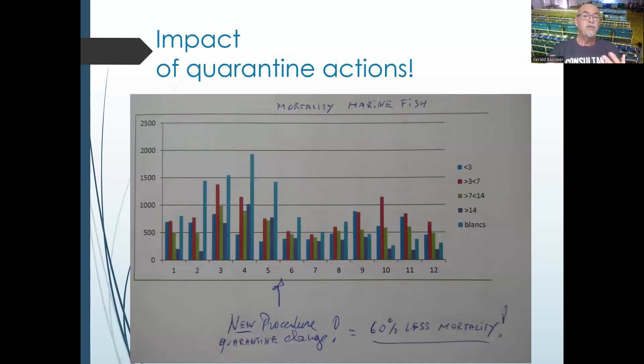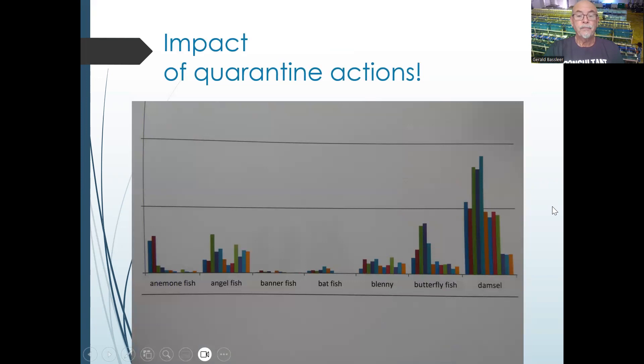I show details from a job I performed in a marine fish facility where quarantine actions were taken at the end of May. You can see the losses before and during May, and the losses after we implemented quarantine procedures — we had 60% less mortality. Looking at different species, our actions had good results: anemone fish improved well; angelfish was more difficult because of seasonal influences, with each color bar representing a different period of the year.